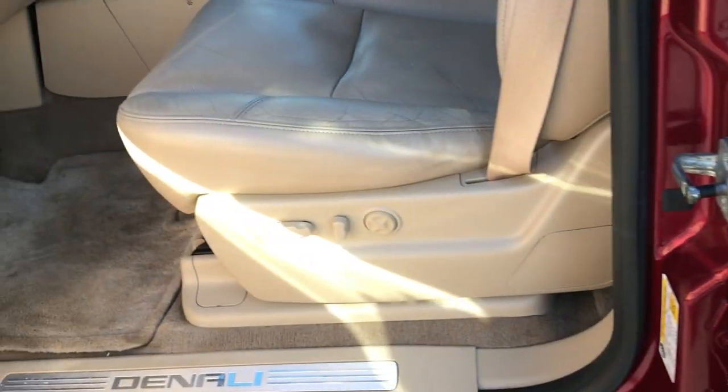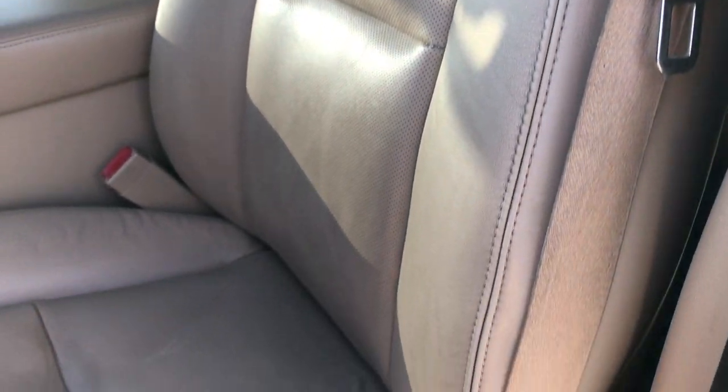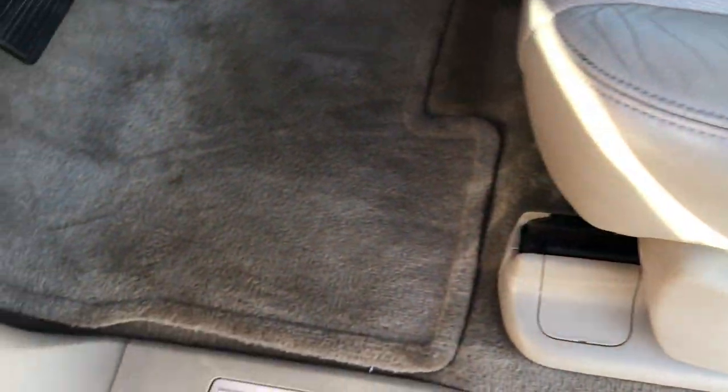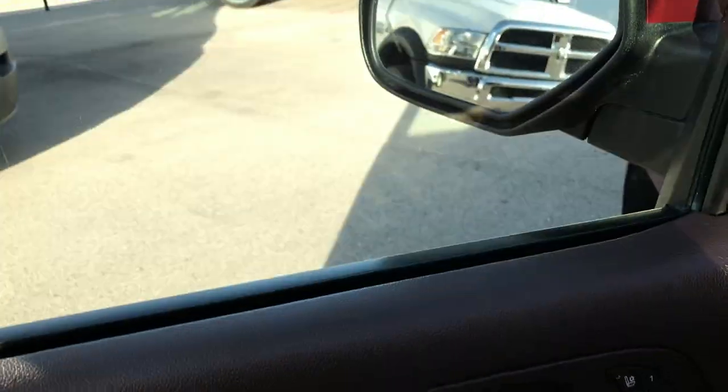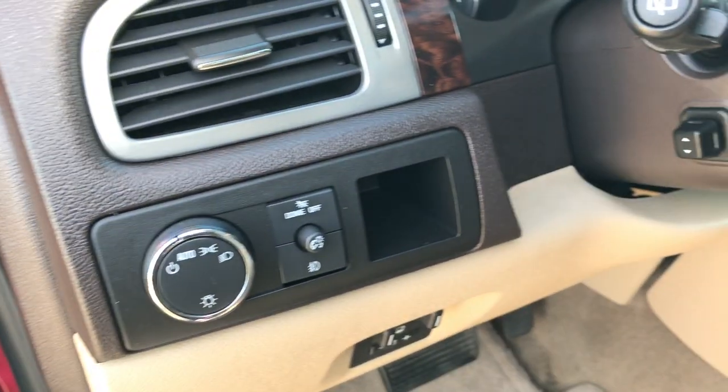Inside, the Denali package gives you the tan leather interior. Both of the front seats are heated and cooled, with no rips or tears. There are factory floor mats throughout and the carpeting is nice and clean underneath. It has power windows, power locks, power folding mirrors, heated and cooled seat buttons, auto headlamps, power tilt steering wheel, and the factory brake controller.